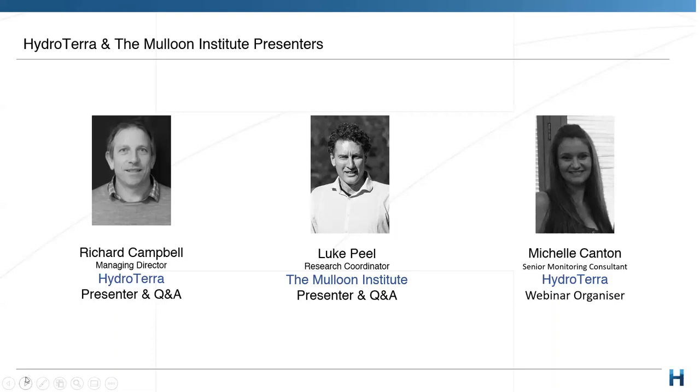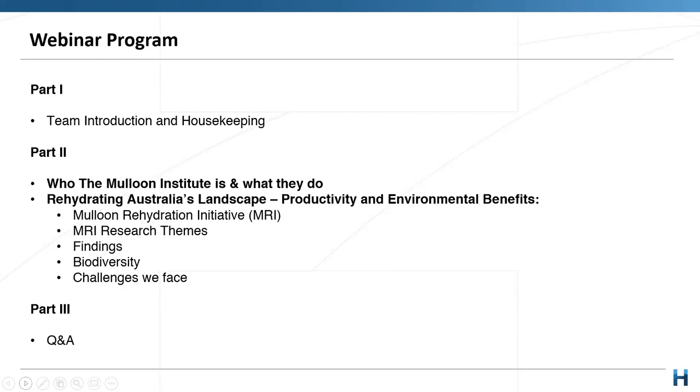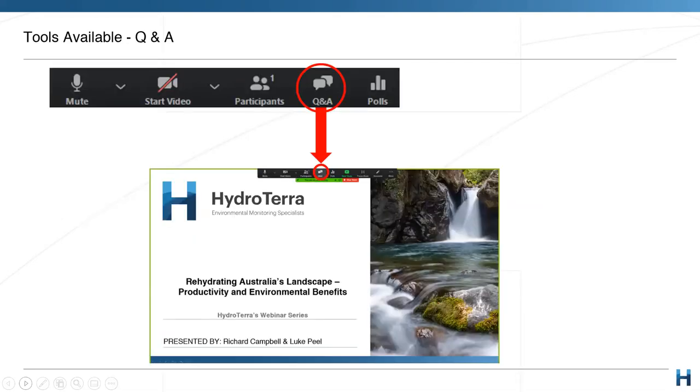We really believe in the Maloon Institute's aims and their passion for rehabilitating Australia's landscape. We've signed an MOU with them to collaborate on spreading the word about their practices. I'm Richard Gamble, managing director of Hydrotera. Today Luke will talk about the Maloon rehydration initiative, their large research site out of Canberra, the research themes, preliminary findings, and biodiversity outcomes.